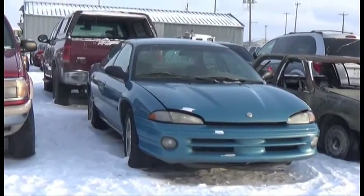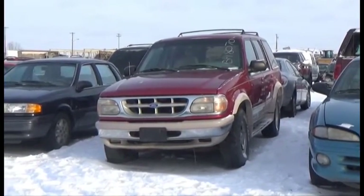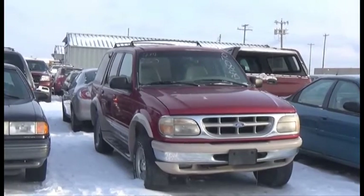V6, AOD, Loaded, Power Seat. Lot number 266 is the 95 Ford Explorer Eddie Bauer, V6, AOD, 4x4, Loaded, Power Leather Seats.